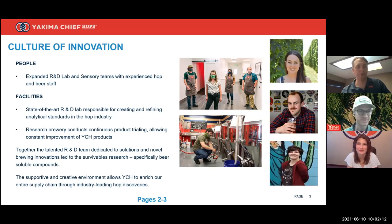Thank you and good morning from Yakima. When we talk about survivables, we are talking about the hop aromatic compounds that survived the brewing process. Starting about four years ago, YCH created a new department we call the technical solutions department and began investing in its facilities to start doing hop research. We call ourselves technical solutions because we're not just doing research for research's sake — we're geared to find solutions for growers and brewers.